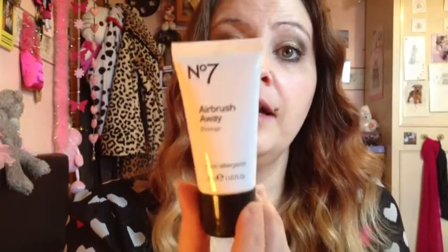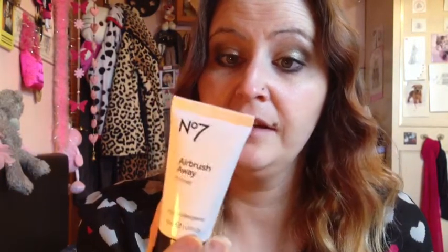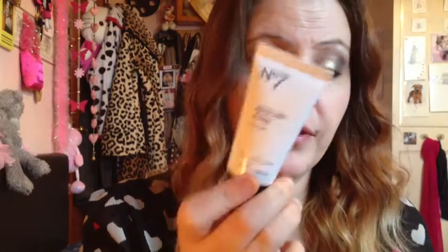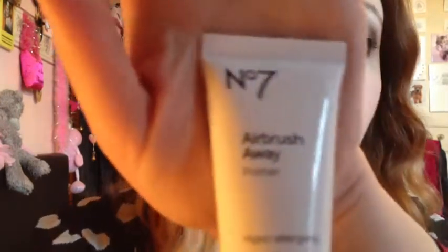I really do highly recommend this. £19.50 is quite high for 30ml, but you only need a pea-sized amount so I reckon this will last me a couple of months — face, neck, pea-sized amount, it's fine. It makes your skin smooth, gets rid of fine lines, smells gorgeous. If you've got a £5 off voucher I suggest you go out and buy this because it is really, really nice. I really do highly recommend this Airbrush Away Primer — it's a new one that's just come out so please go and check it out.